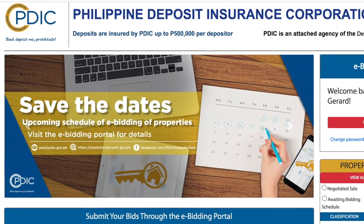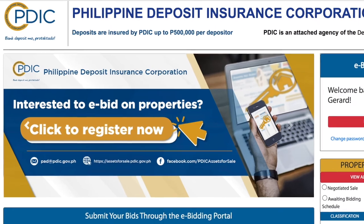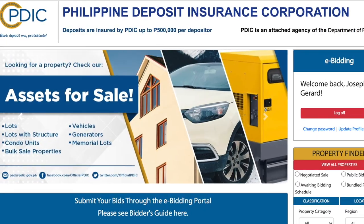Don't miss PDIC's next e-bidding event! Register now at PDIC's e-bidding portal. Happy hunting!